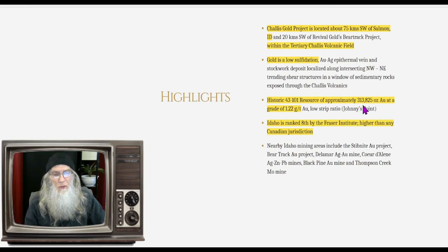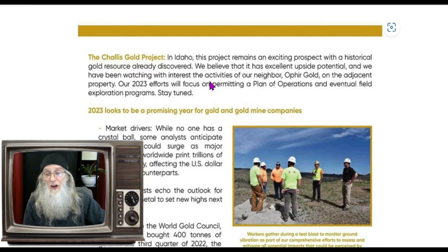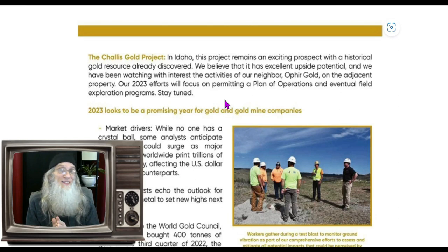Historically they're telling us there is approximately 313,000 ounces of gold at a ratio of 1.2 grams per ton of material. Idaho is ranked 8th by the Fraser Institute, higher than many Canadian jurisdictions. Their 2023 efforts will focus on permitting a plan of operations and eventual field exploration programs. So this one they are just getting started with, but it looks like it has a lot of potential.